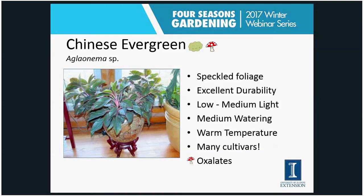The fourth easy plant is the Chinese evergreen, or aglaonema. Mine is growing in my living room in a north front window — very low light — and it has done exceptionally well. This houseplant has been bred over the years to tolerate very harsh indoor conditions, developed so they can be placed in malls and offices and really last a long time. It has speckled foliage that varies by cultivar. Same conditions: low to medium light, medium watering, warm temperatures, and it can have some oxalates.